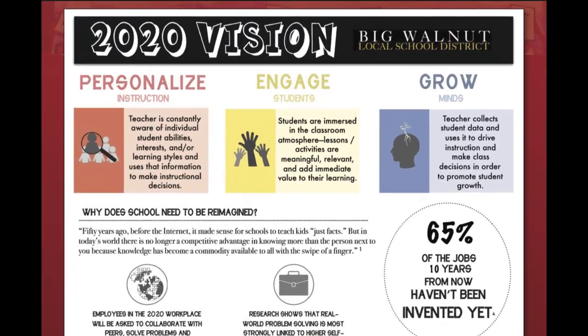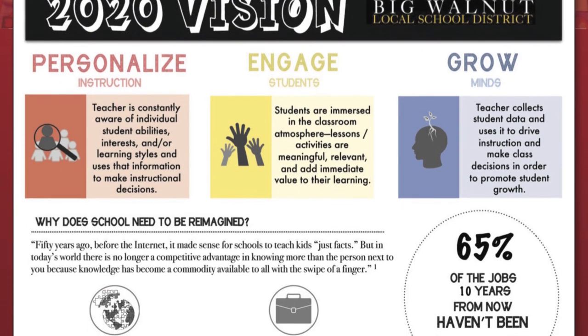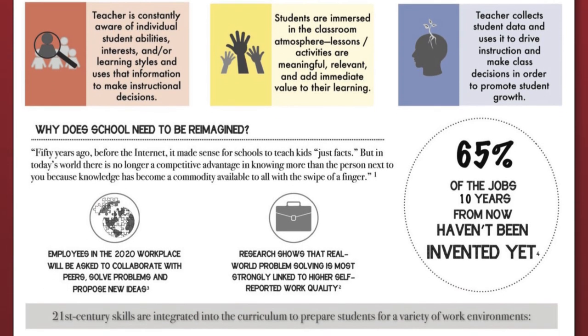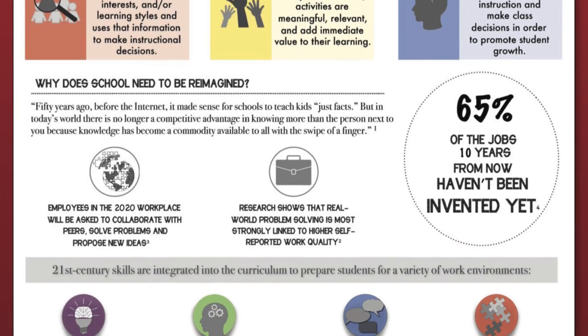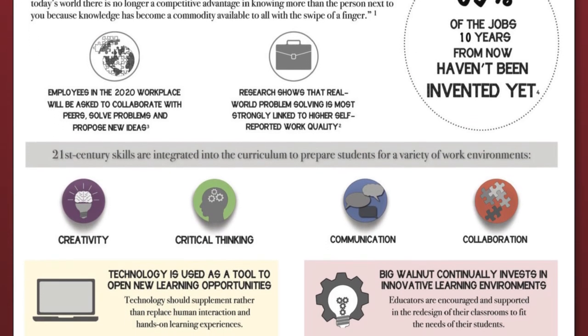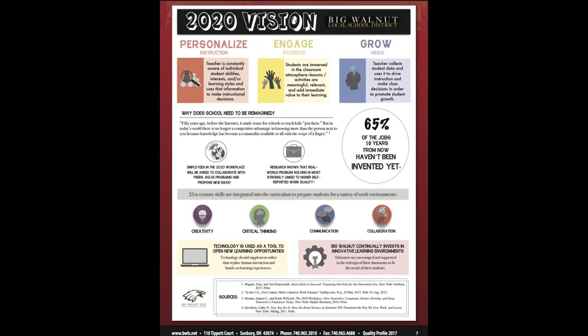On page seven, you'll see our 2020 Vision infographic. We are in the third year of our 2020 Vision for academics. This vision focuses on three cornerstones: personalized instruction, engaged students, and grow minds. We know that we live in a rapidly changing society and that education needs to look different than it did 20 and even 10 years ago. Today's employers are looking for people that can collaborate, think critically, show creativity, and communicate. And we're changing education for our students so that they are ready to meet that challenge.